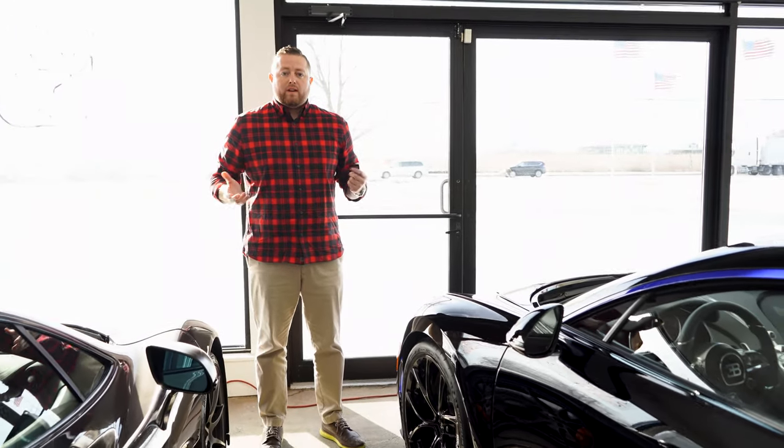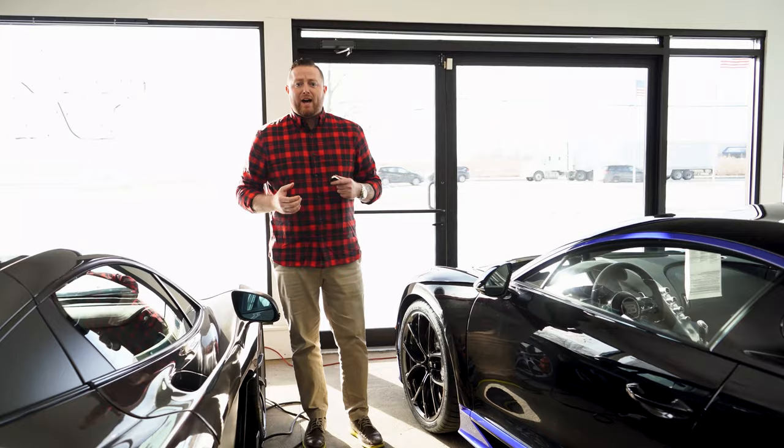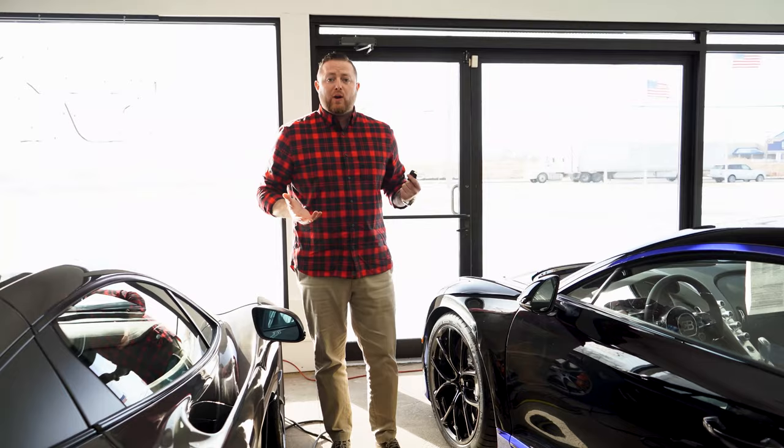Welcome back to Marshall Goldman and welcome to flannel weather in Ohio. It's about 22 degrees outside, so we figured we'd show a little bit of what we've got going on in inventory right now, seeing how we've got some extremely special cars on our website and also here in Ohio — a little bit warmer out of our Beverly Hills store.